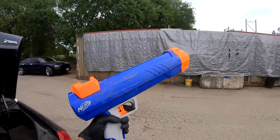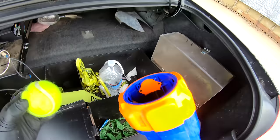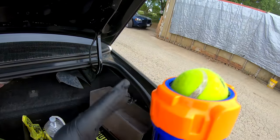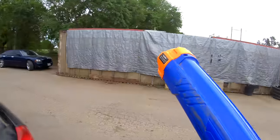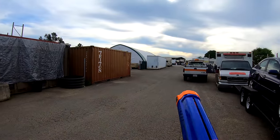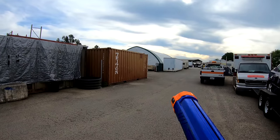A doggy biscuit gun! Is it broken? So this launches this. It's ready to launch — let's see it in action. Oh man, now I lost it.